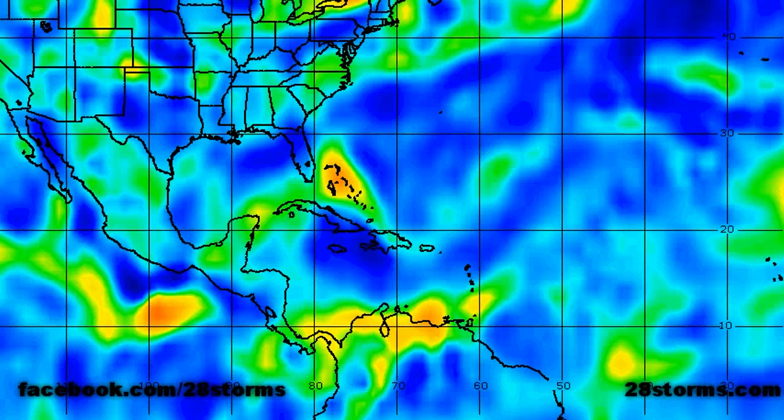It's still embedded within the ITCZ, so there's no surprise that there's at least some low level vorticity associated with it, although we do see a slight spike just to the west of 40 degrees west longitude, which is where we're seeing some of the most convection.